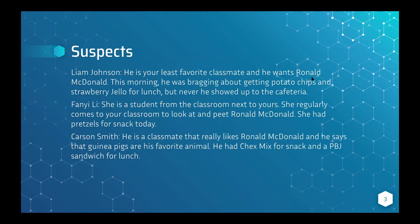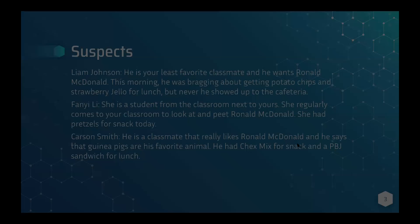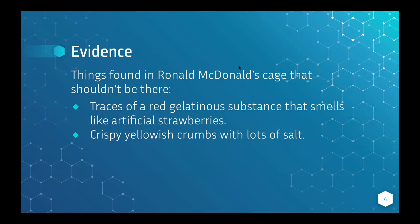The suspects are: Liam Johnson, your least favorite classmate, who was bragging about getting potato chips and strawberry jello for lunch but never showed up to the cafeteria. Second is Fang Yi Lee, a student from the next classroom who regularly comes to pet Ronald McDonald and had pretzels for snack. Third is Carson Smith, a classmate who really likes Ronald McDonald and had Chex Mix for snack and a peanut butter jelly sandwich for lunch. Evidence in the cage includes traces of a red gelatinous substance smelling like artificial strawberries and crispy yellowish crumbs with lots of salt. Type who you think stole Ronald McDonald in the chat.